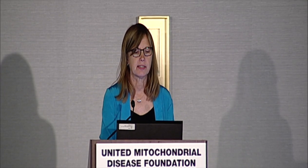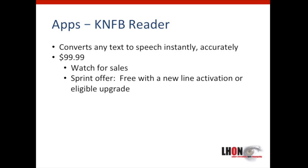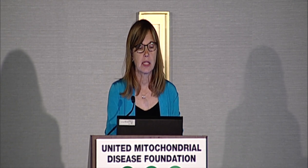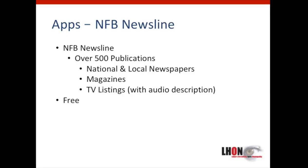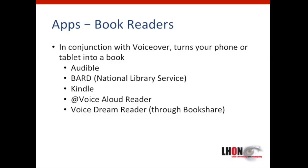Reading is another function that apps can assist with. One highly regarded tool is the KNFB Reader, which converts any text to speech instantly and accurately. Its base price is $99.99, but it's often on sale, and Sprint offers it free with a new line activation or eligible upgrade. NSB Newsline is a free service to the blind and vision impaired — over 500 publications including national and local newspapers, magazines, and TV listings with audio description. A lot of people affected by LHON read more books now using audio books. Options include Audible, BARD, Kindle, Voice Aloud Reader, and Voice Dream Reader — some are text-to-speech, some narrated by a human.